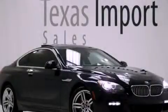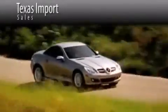Contact us today to arrange your test drive. Texas Import Sales is located at 14807 Venture Drive in Dallas. Our goal is to exceed all of your expectations to ensure that you'll return for future visits.